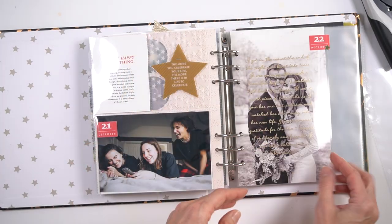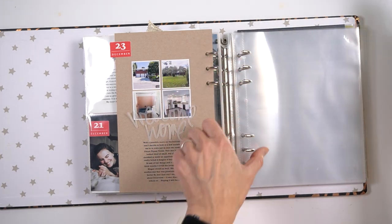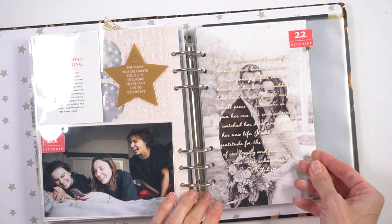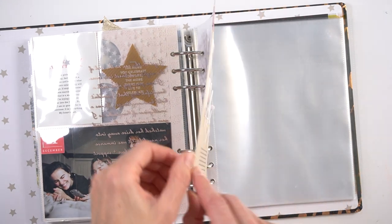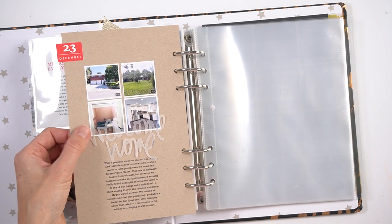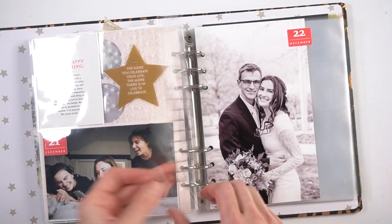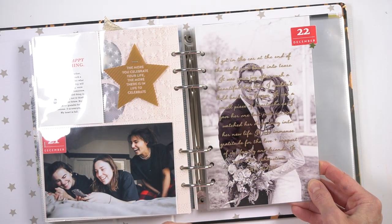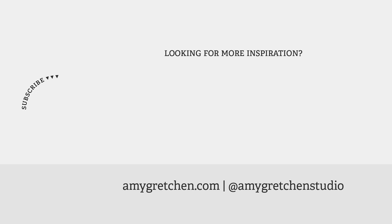Anyway, you guys, that's it for days 22 and 23. Definitely not complicated, but I really love both of these stories in my album. With the wedding, I have other albums and journaling on this, so I didn't feel like I needed to add anything more — I went simple. Thank you guys so much for being here, and we will see you next time. Bye!